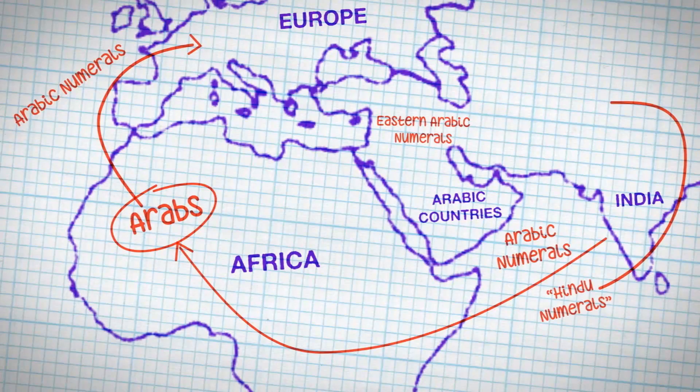Since Arabic numerals originally came from ancient India, the Arabs call them Hindu numerals. Not to be confused with the other name for Eastern Arabic numerals, Hindi, that I mentioned before.